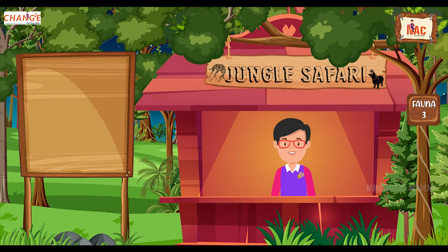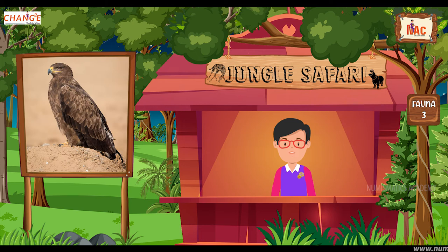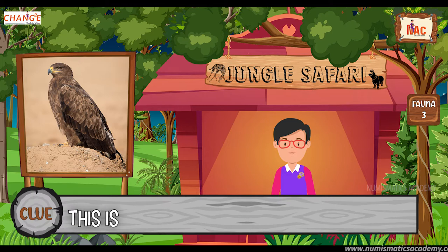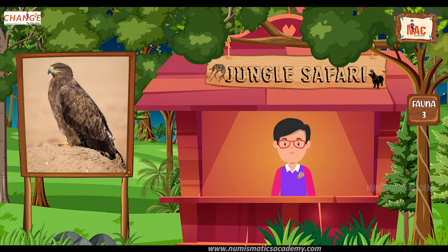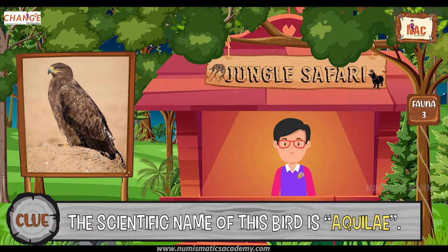Do you know what this bird is? Okay, let me give you a clue. This is the national bird of Germany. Did you find it? If not, here's another clue. The scientific name of this bird is Aquilae. Yes, you are absolutely right. It's Eagle.